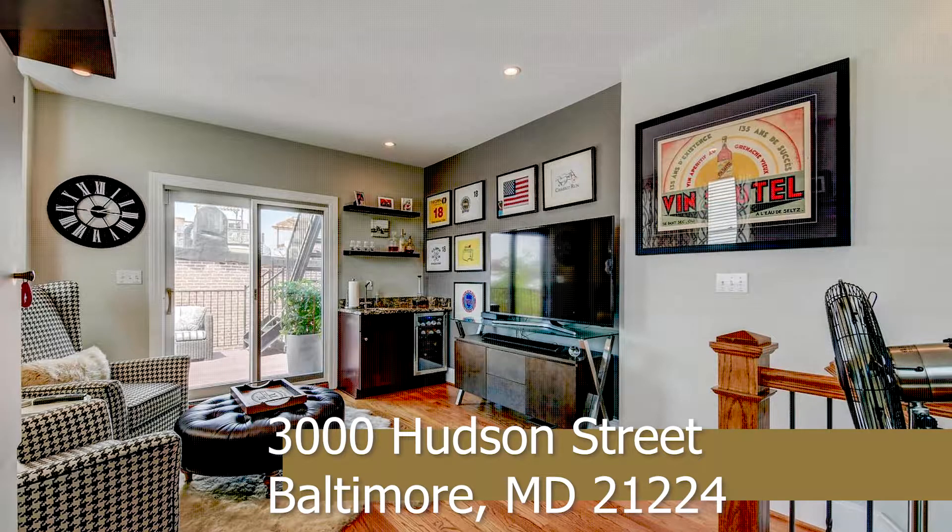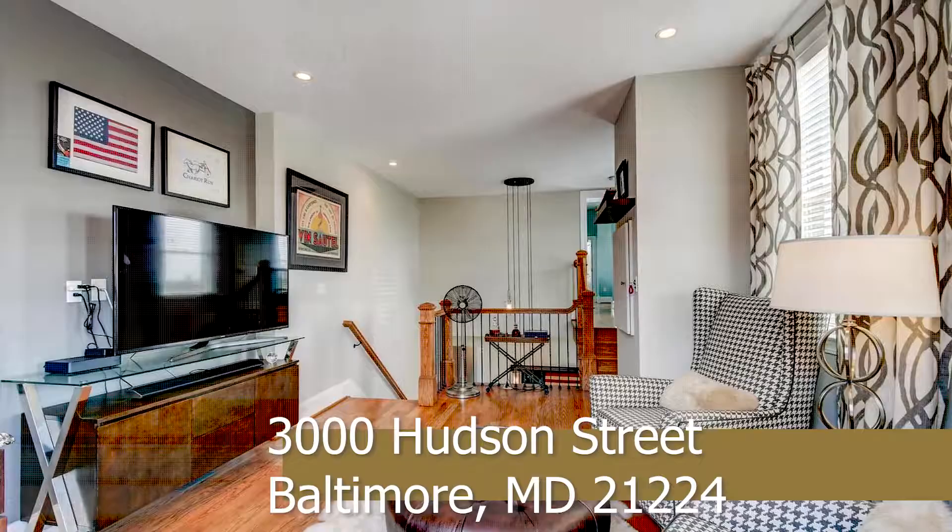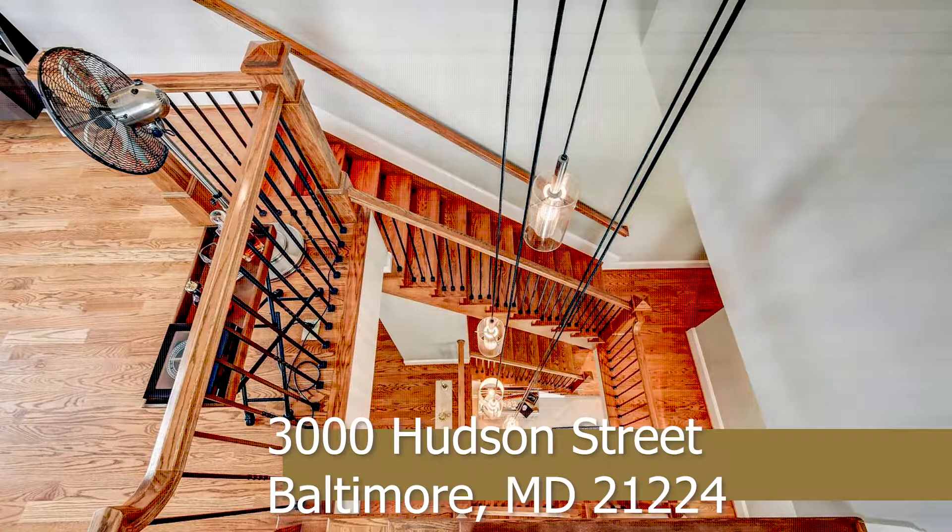The third level hosts a second family room with granite countertops on the wet bar, a master bedroom accompanied by tons of natural sunlight, a grand walk-in closet, a large master bathroom, and a separate makeup area.